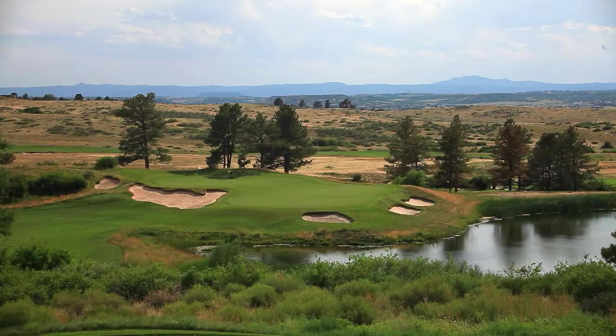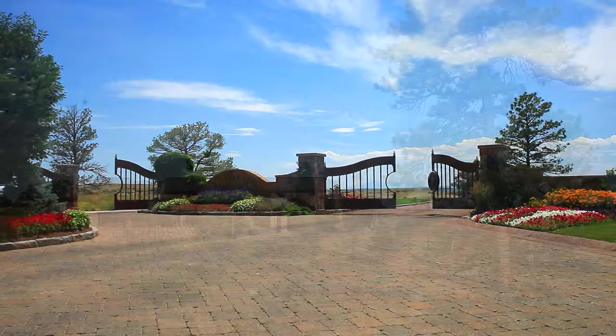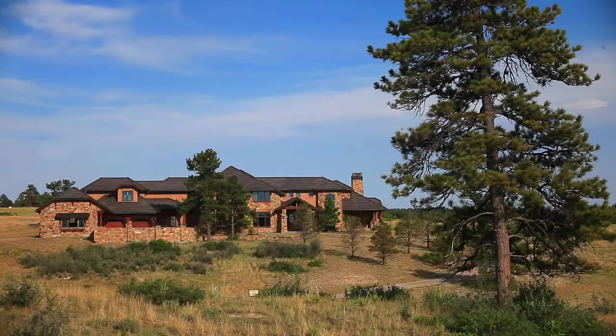Beautiful, quiet, natural, and scenic — Colorado Golf Club is one of the most popular communities in South Denver and well worth visiting for a tour. Contact Sotheby's International Realty for more information and to set up an appointment.